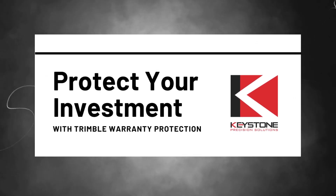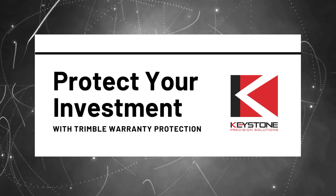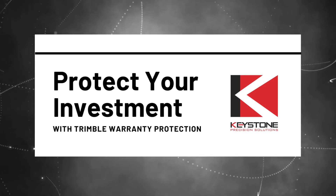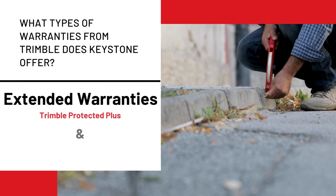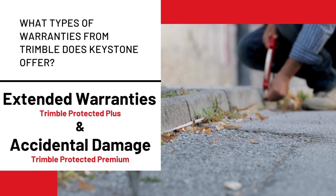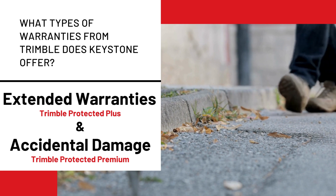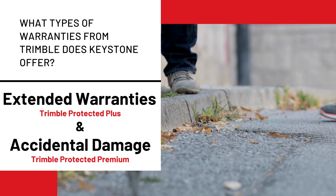Protect your investment with Trimble Warranty Protection by Keystone Precision Solutions. What types of warranties from Trimble does Keystone offer? Extended Warranties called Trimble Protected Plus, and Accidental Damage called Trimble Protected Premium.